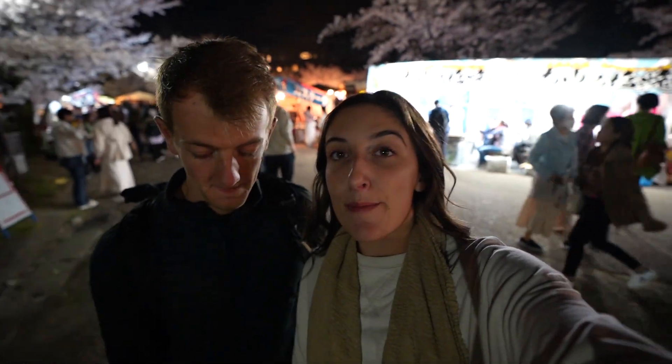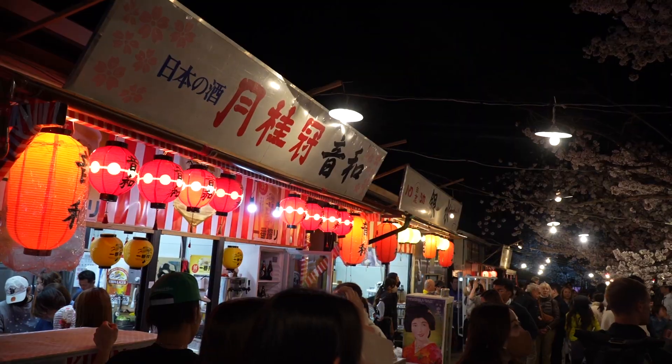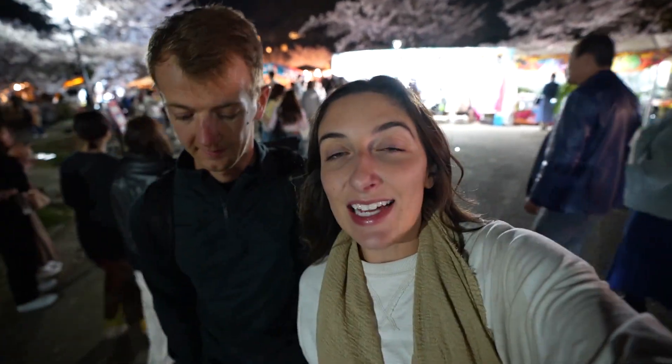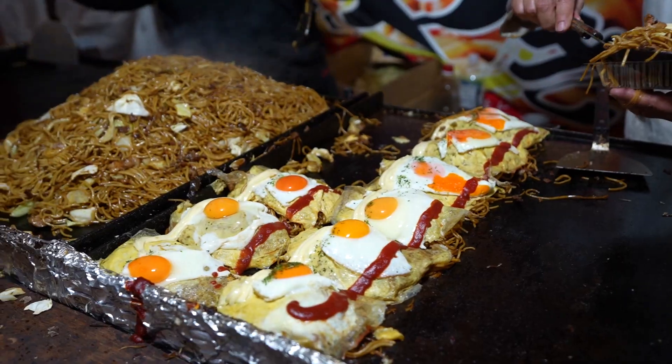We are now at Maruyama Park where the cherry blossom festival is taking place. The cherry blossoms are illuminated with lanterns and it is so beautiful. There are all kinds of street vendors and street food here — it all smells so delicious, we're going to go try and find some.